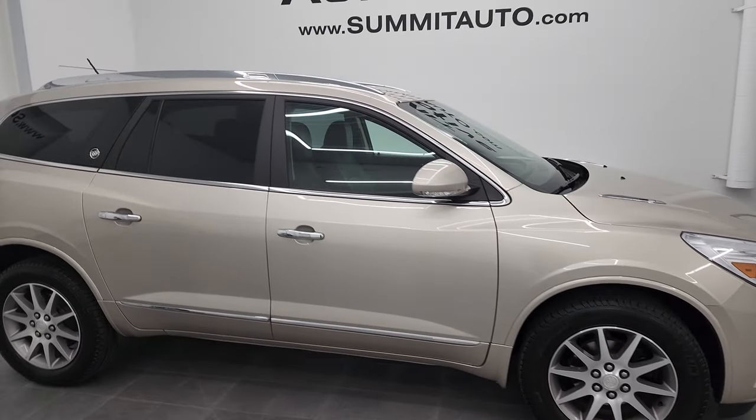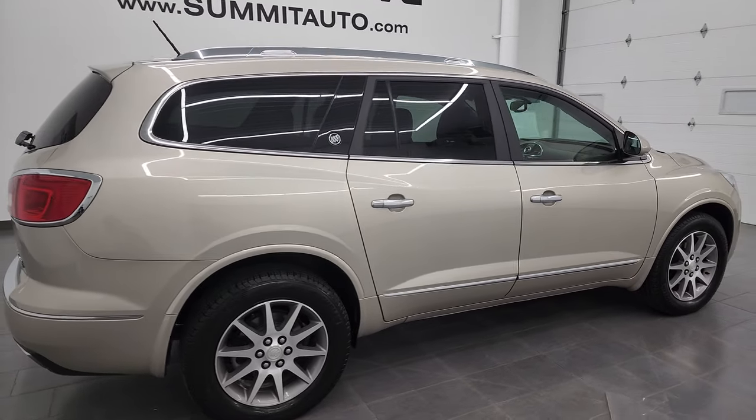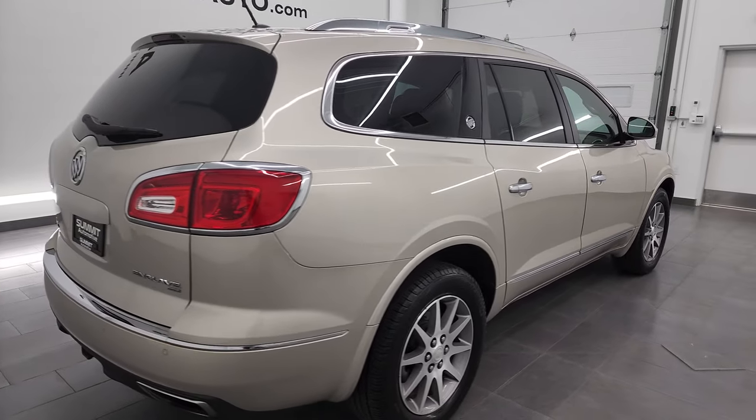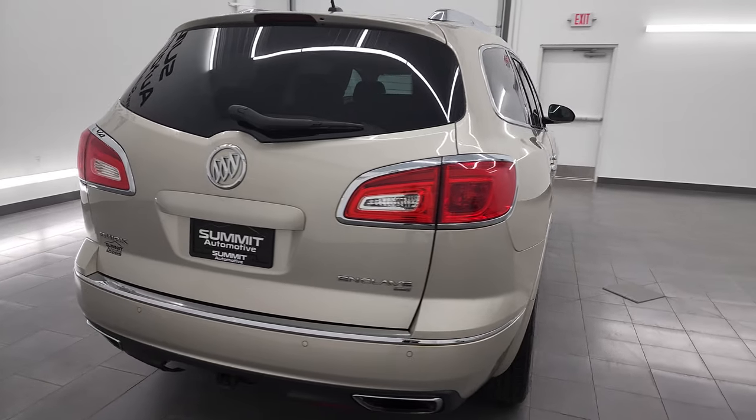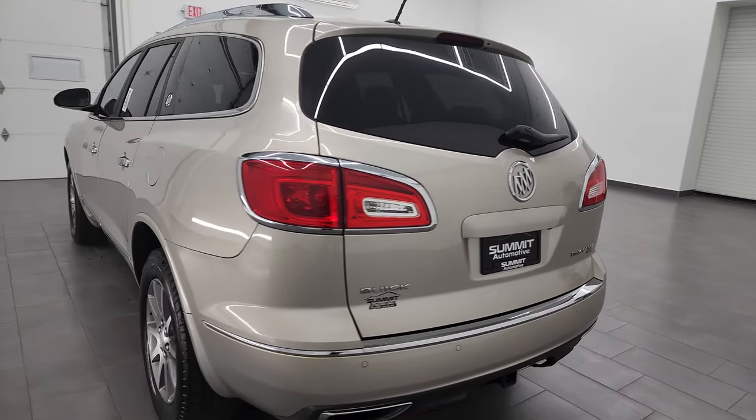Hey, this is Brett and this 2014 Buick Enclave is stock number 13230ZA. I am here at Summit Automotive in Fond du Lac, Wisconsin, your new and used SUV headquarters.